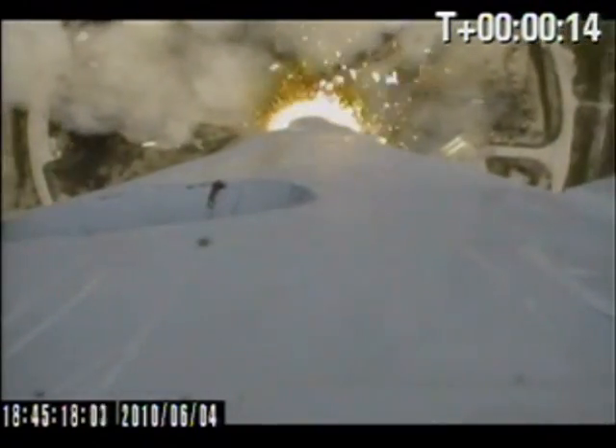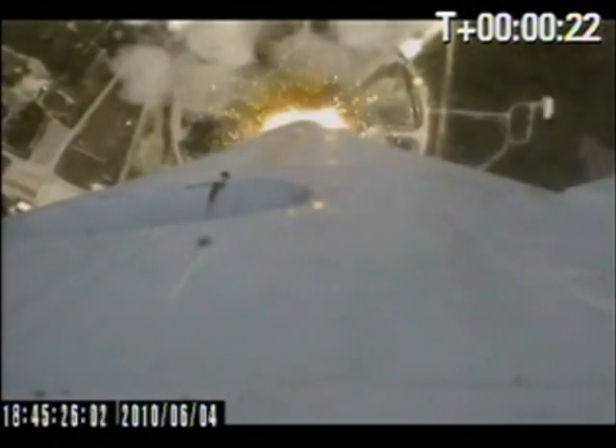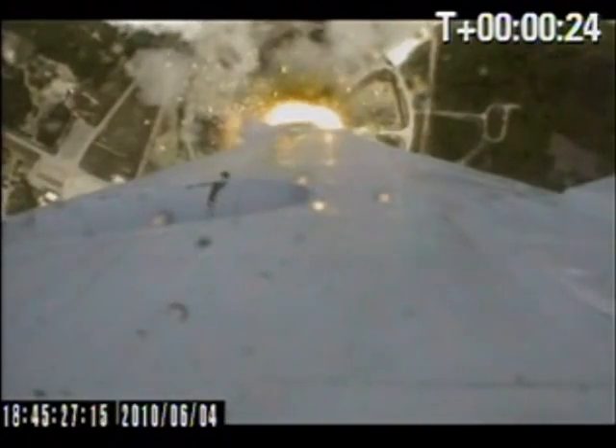Falcon 9 has cleared the towers. Pitch kick. Securing on net A, please. And gravity turn.